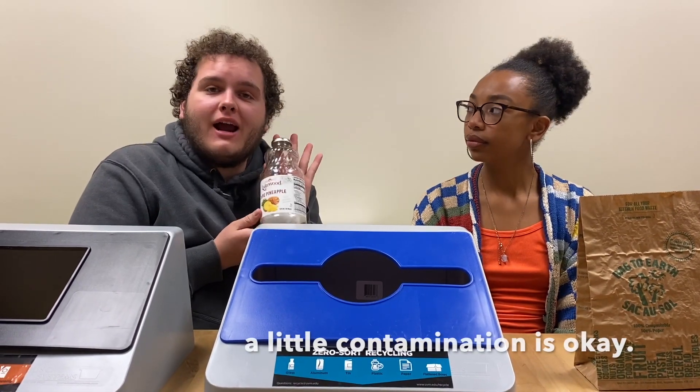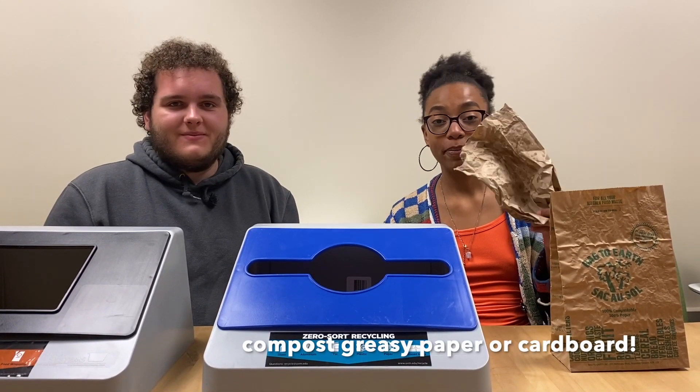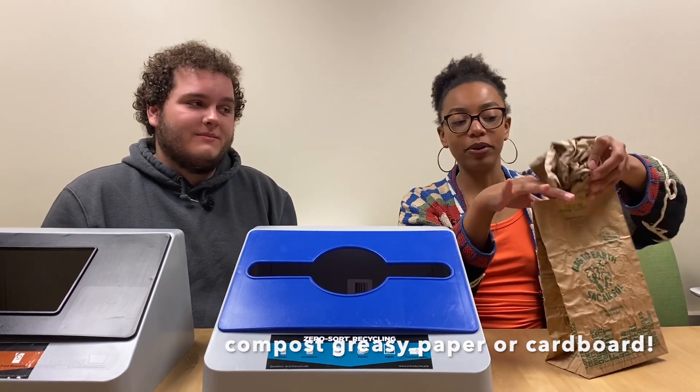If your container or jar has a little bit of contamination in it, it can still be recycled. If it has too much, make sure to rinse it out. However, overly greasy paper or boxes should be composted.